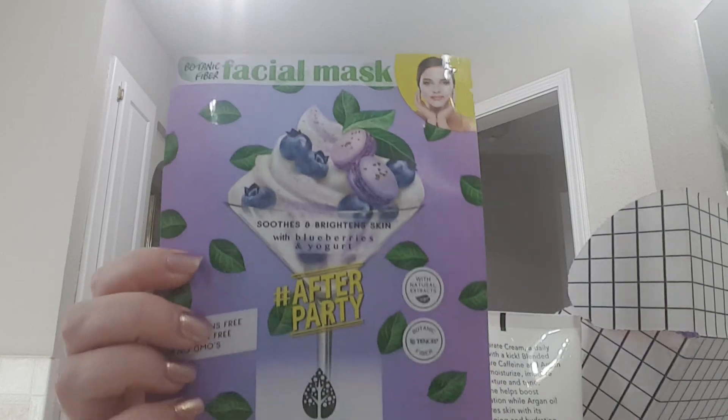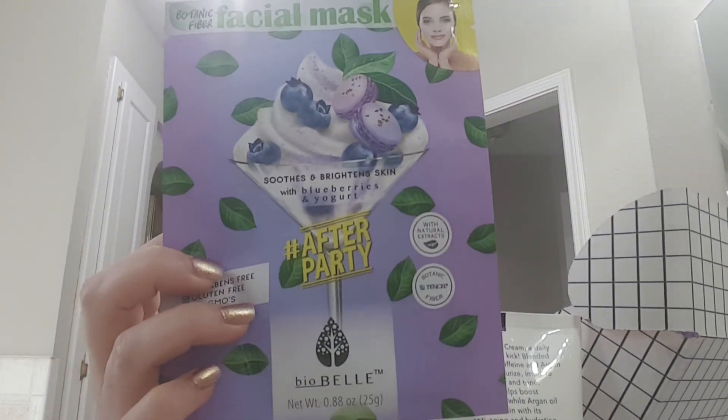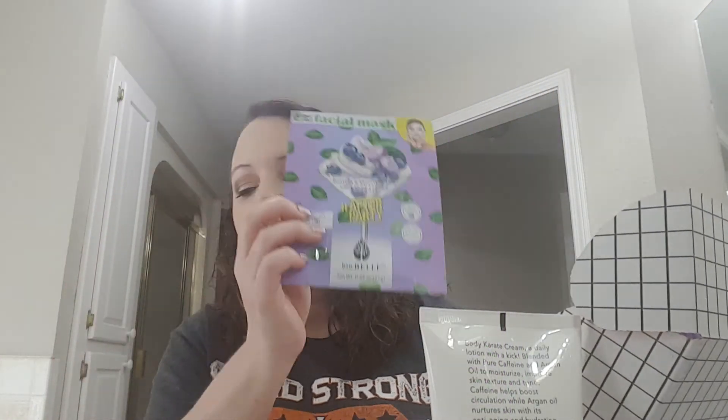One more thing: it is a sheet mask. It soothes and brightens skin with blueberries and yogurt — hashtag after party. It's a Biobel sheet mask. So that is my Beautycon unboxing and I hope y'all enjoy it!